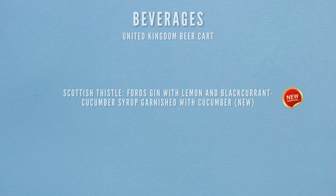Next we're heading to the United Kingdom Beer Cart, where there's only one drink available: the Scottish Thistle. It's a blend of Forged Gin with lemon and black currant cucumber syrup, garnished with cucumber — new to the menu.